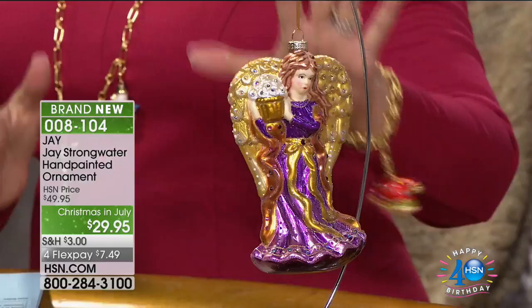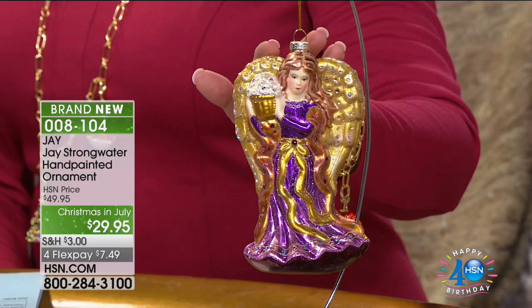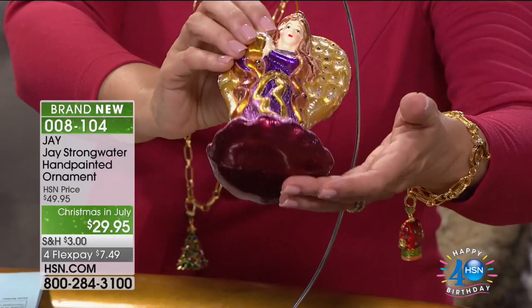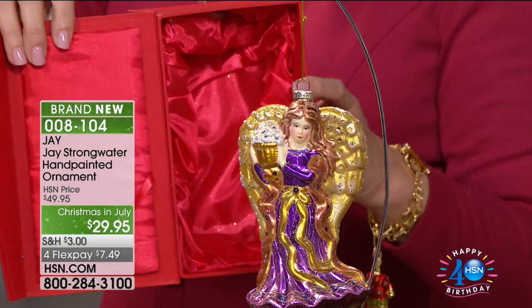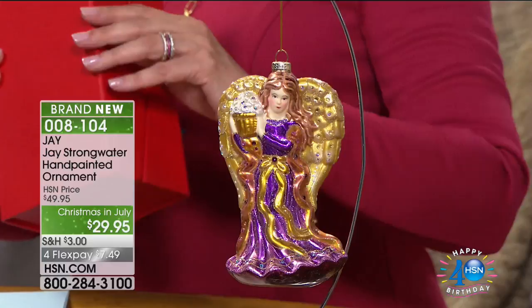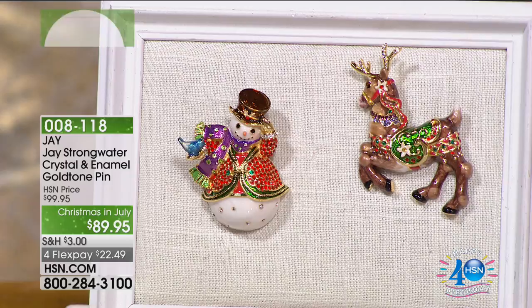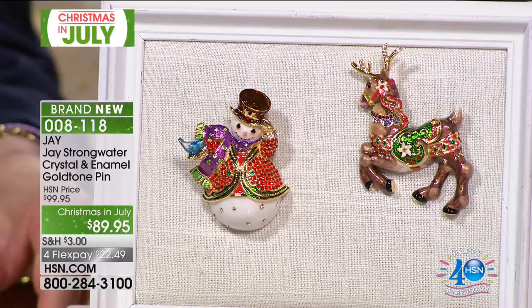Before we get to the jewelry, I want to mention the ornaments — all in hand-blown glass, only $29.95, with four monthly flex payments. This is the quality you'd expect from his jewels and frames. When I first saw these, I thought they were going to be $79 to $100 — they are today $29.95. Each ornament has a box that's perfectly shaped to hold it — totally custom. You'll be passing them down for generations.